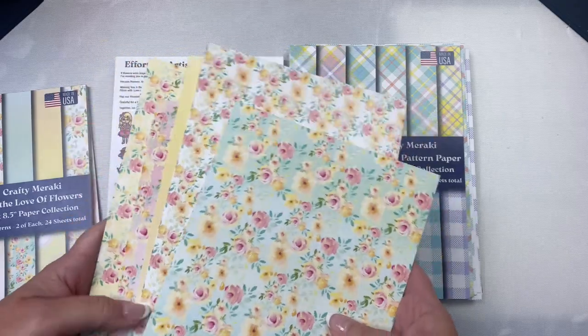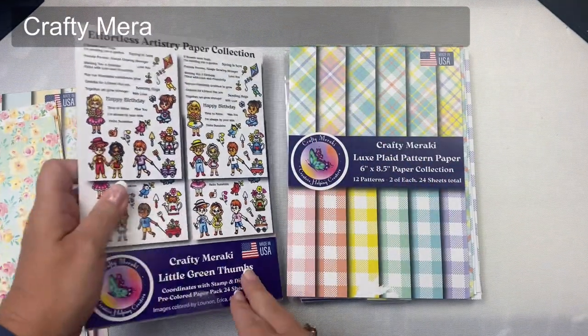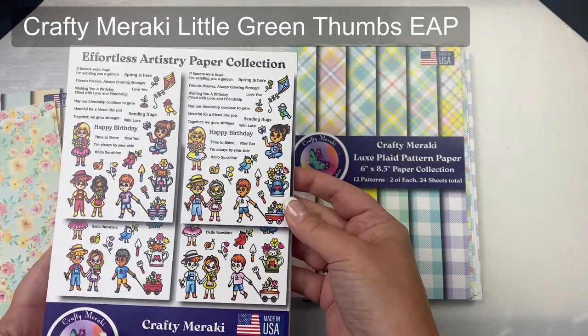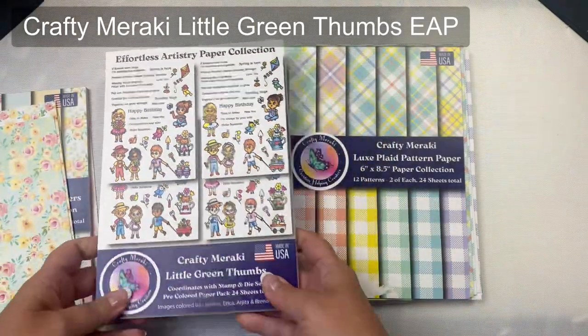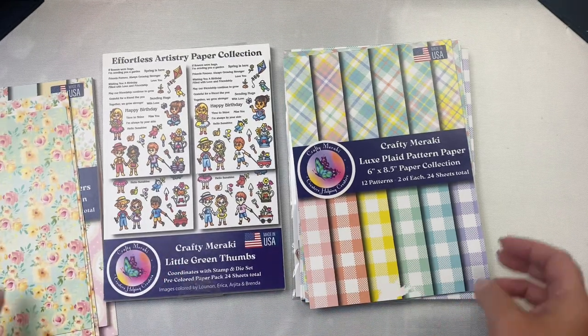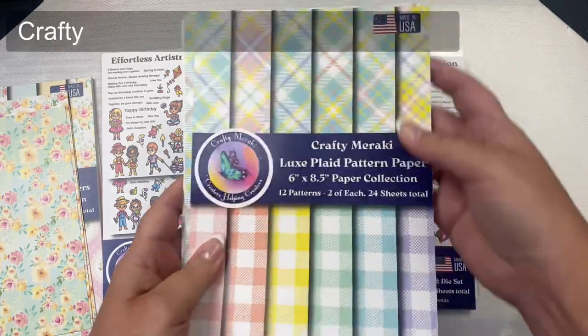To decorate this first card, I'm also going to be using images from the Little Green Thumbs Effortless Artistry paper collection — I'll call them EAPs for short. If you're not familiar with these, they are the same images that come in the stamp set with the same name but they have been colored by a few members of the Crafty Meraki design team. They are ready to be cut out with the coordinating dies to make quick cards.